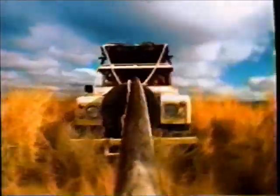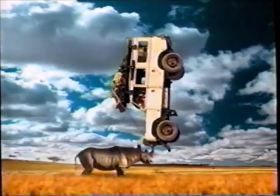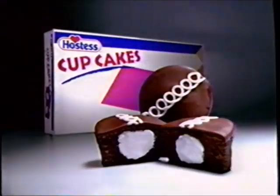Hey — where's the cream filling? Hold up, now that's the stuff.